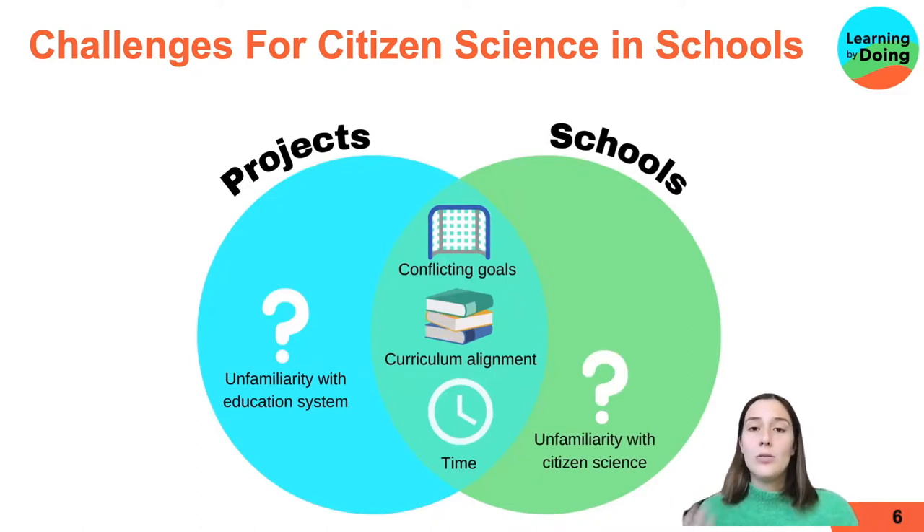Similarly, schools and teachers more generally were reportedly unfamiliar with citizen science and what it actually was. The final challenge is student safety — there's a challenge within schools in using citizen science programs due to online safety risks and also physical safety.